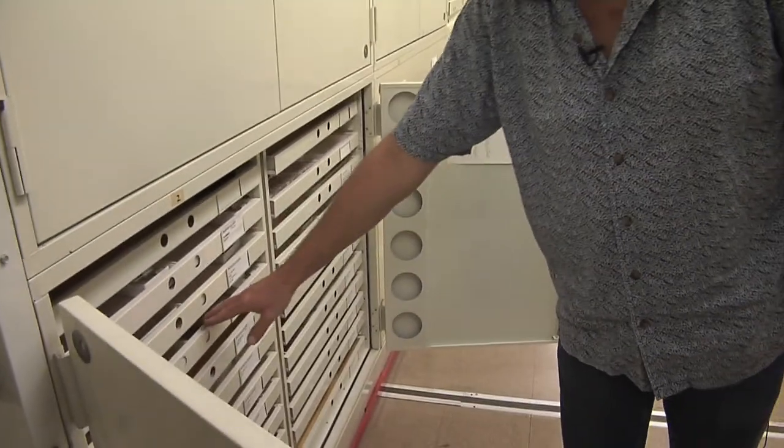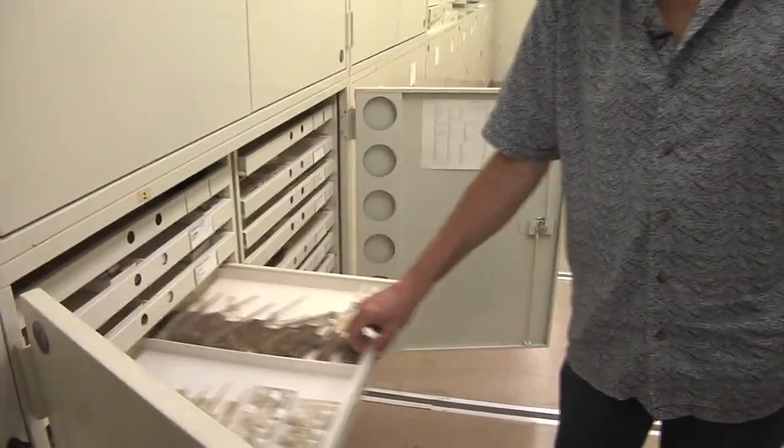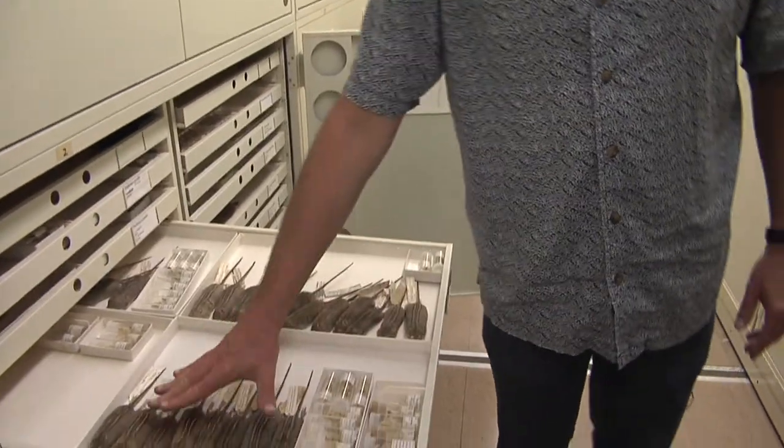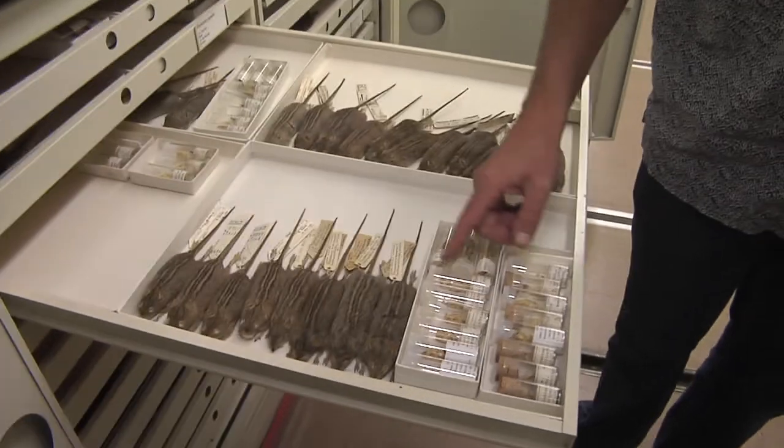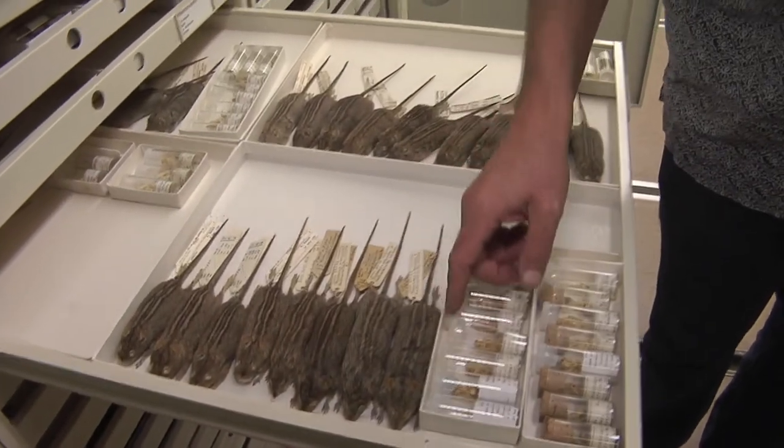So this is the collection. What you see here are the skins, like the chipmunk skin I showed you. These are striped grass mice from southern Africa. The skins, the skulls, and any postcranial skeletons are all stored in the same spot. These are all organized taxonomically, meaning that all the specimens that share an evolutionary ancestor are all stored together. So all the old world mice,